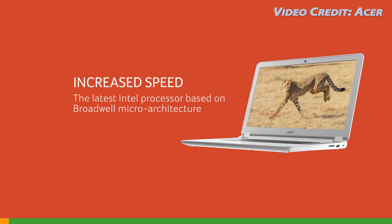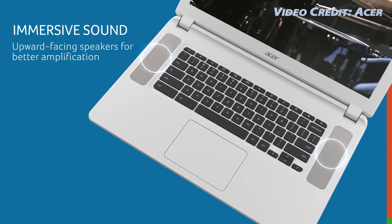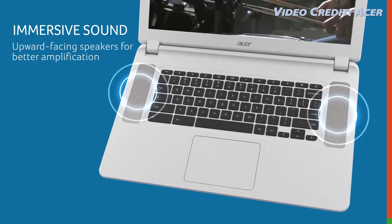Not only does this have a large 15.6 inch display, but there's also kind of a thick bezel around it, making for a huge, nearly 5 pound laptop.